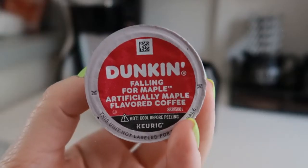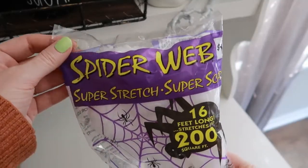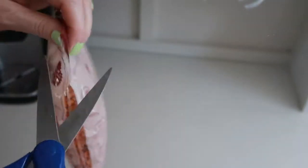Hey everyone, it's Sharon. Welcome back to another video. Today I'm going to be decorating my little hutch for Halloween and bringing out all the spooky things.